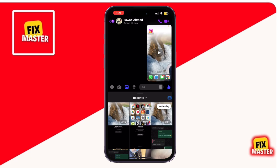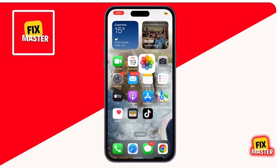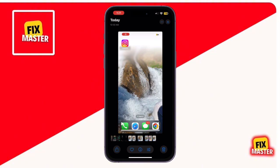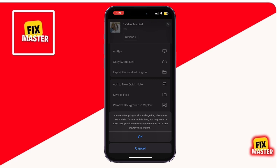If the video sends successfully, you're all set. But what if Messenger won't let you send the video because it's too long? No problem. If you're using an iPhone, here's an easy fix using iCloud. Open the Photos app and find the video you want to share. Tap the share icon at the bottom left and select 'Copy iCloud Link'. Your iPhone will create a link no matter how long or large the video is. This might take a few minutes for very large files.